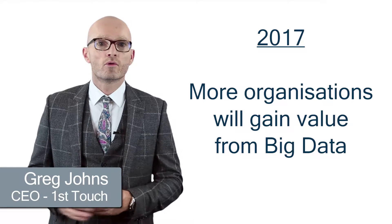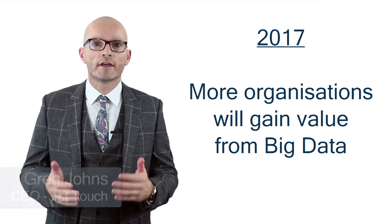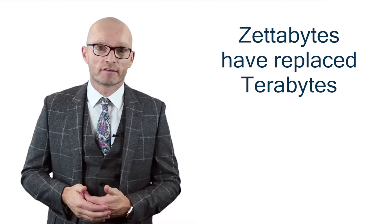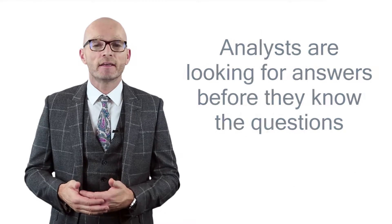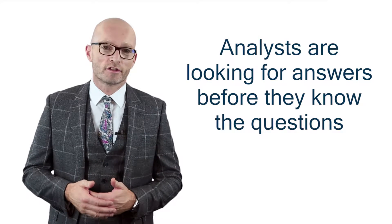In 2017, more organisations will process, store and derive value from big data. Zettabytes have replaced terabytes. Data warehouses have been replaced by data lakes. Today, analysts are looking for answers even before they know the questions.